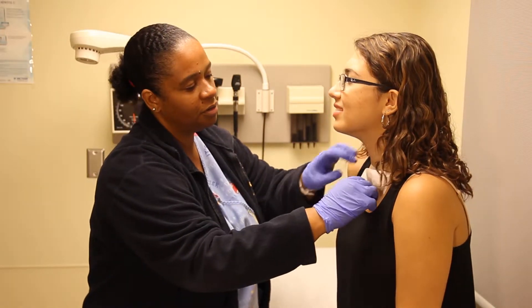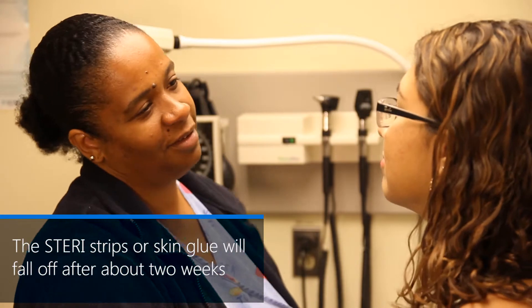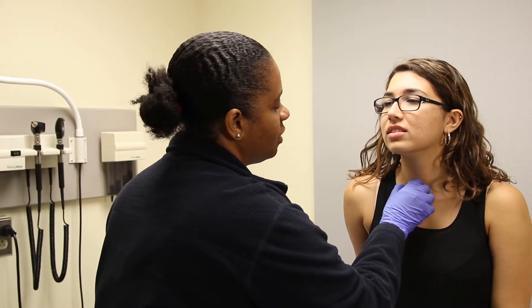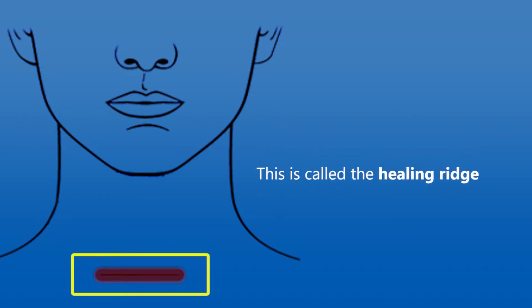Steri-strip band-aids will be placed over your wound after surgery. Your surgeon may also use glue to close your wound. These are water resistant and will keep water out of your wound. The steri-strips or skin glue will fall off after about two weeks. When you go outside, you do not need to cover your wound since the sun cannot go through the steri-strips or the glue.